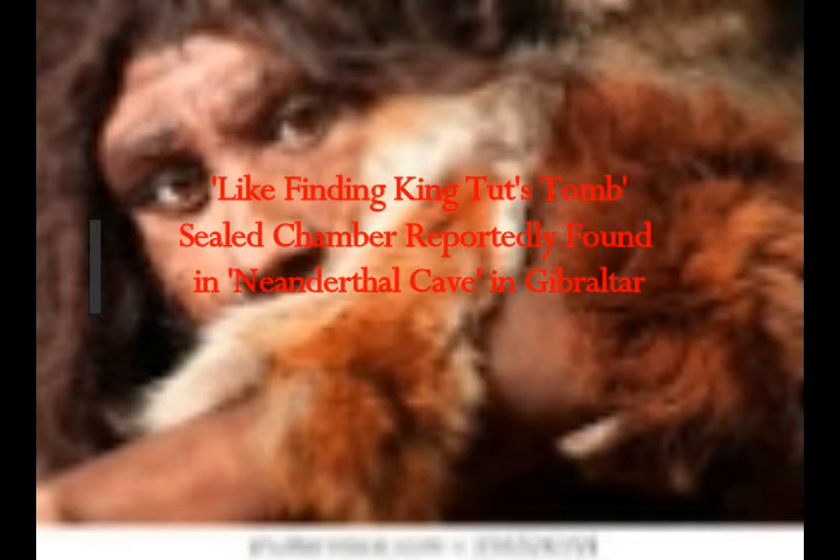Anthropology is excited about their new discovery. They said it was like finding King Tut's tomb in Egypt. A sealed chamber has reportedly been found in a Neanderthal cave in Gibraltar. The discoveries made in the newly found chamber reportedly include a number of animal and bird bones, as well as a large dog whelk shell.